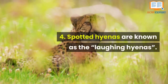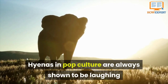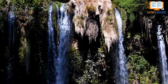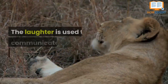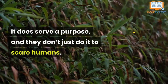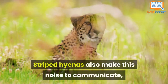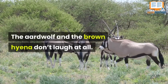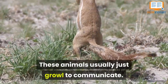Number 4: Spotted hyenas are known as the laughing hyenas. Hyenas in pop culture are always shown to be laughing, and it's become synonymous with their name. The spotted hyena laughs the most, and the laughter is used to communicate between themselves — it does serve a purpose, and they don't just do it to scare humans. Striped hyenas also make this noise to communicate, but not as much as the spotted ones. The aardwolf and the brown hyena don't laugh at all; these animals usually just growl to communicate.